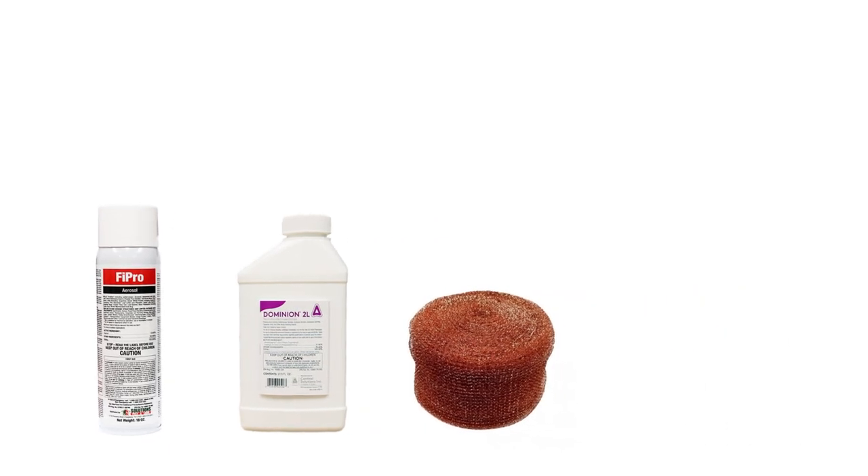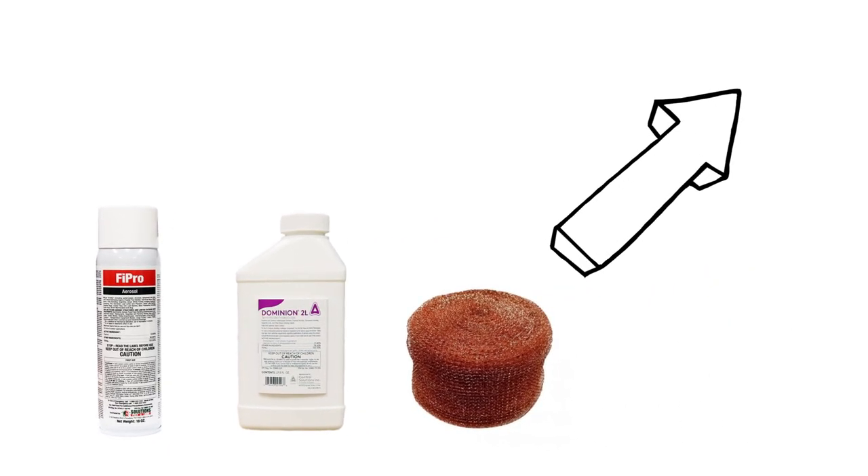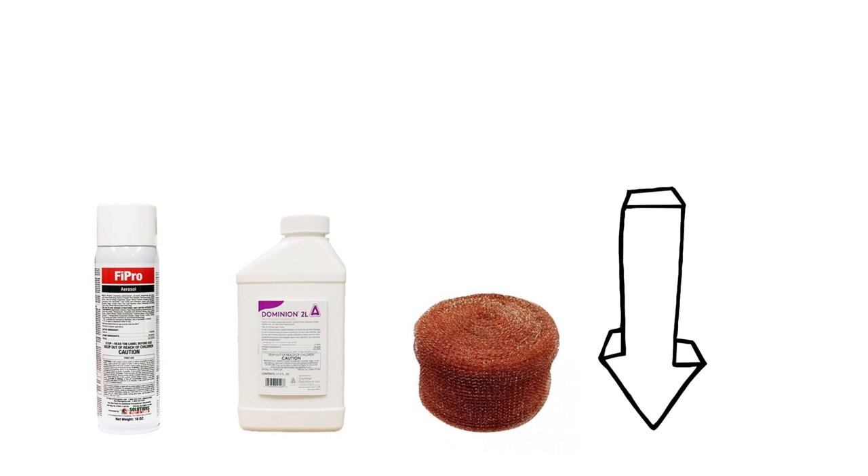To shop for the products featured in this video and to learn more about citronella ant control, click the icon in the top right of the screen or click the link in the description below.